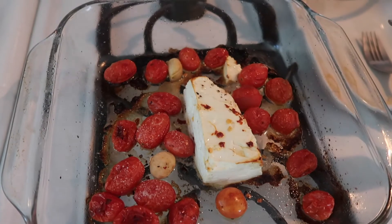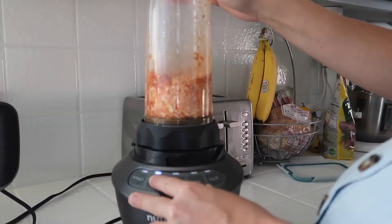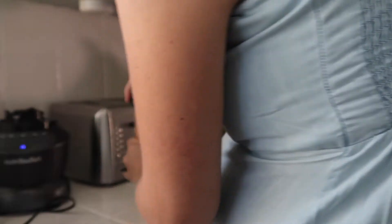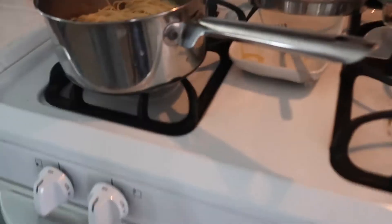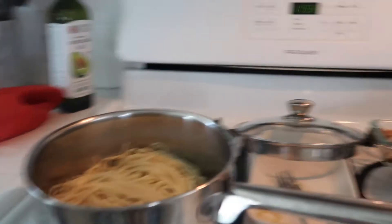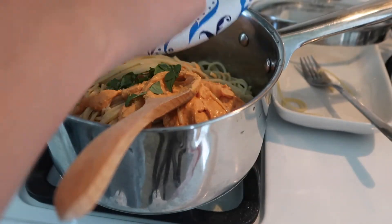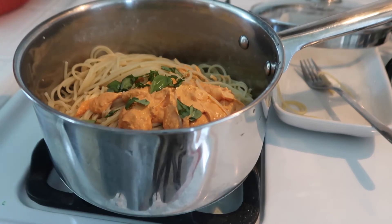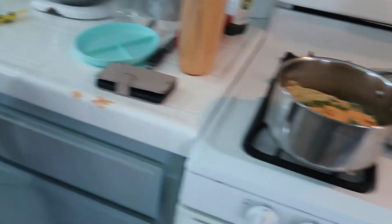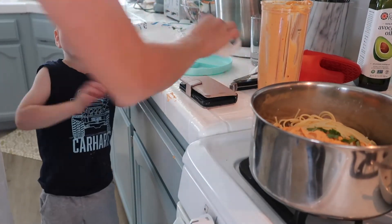This is what the pasta bake looks like when it comes right out of the oven. I've got my pasta going and now I'm going to blend it up. I added some fresh basil from the garden — my garden that has produced like two items in five months. And then the rest of the sauce ended up on the floor! He thought it was pretty funny.